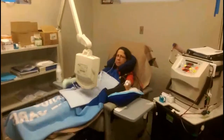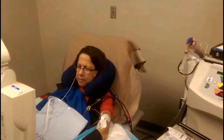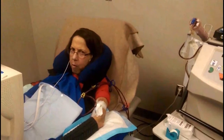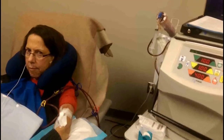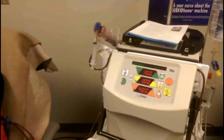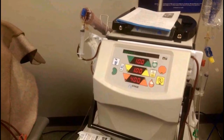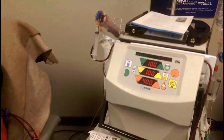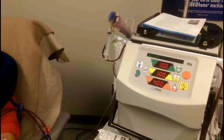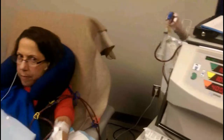Here we are at the dialysis clinic — Overbrook Dialysis. You can probably hear the machine running in the background and see the lines wiggling a little bit. This machine is what Sheila and I will be taking home next Wednesday to our apartment to do in-home dialysis.